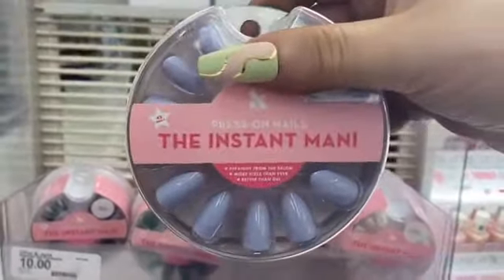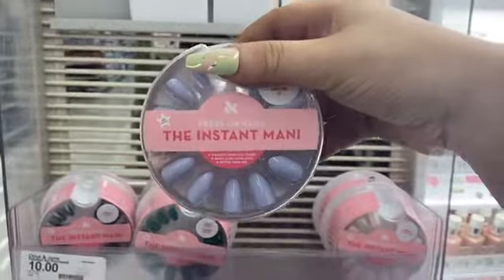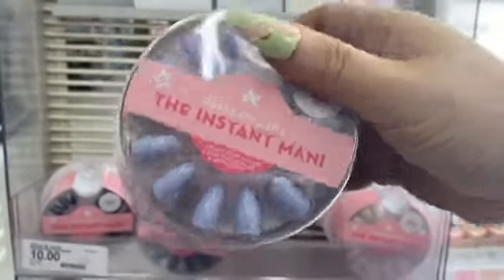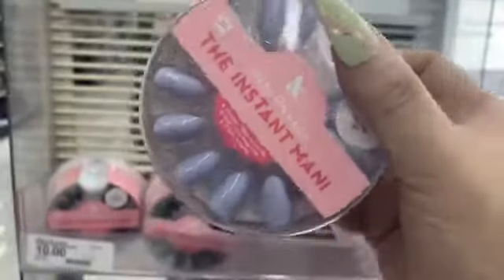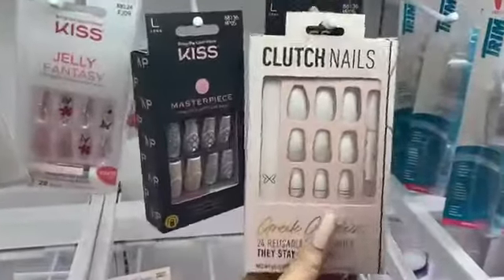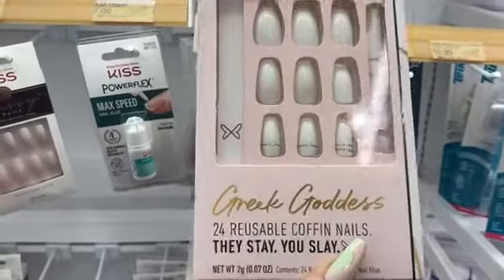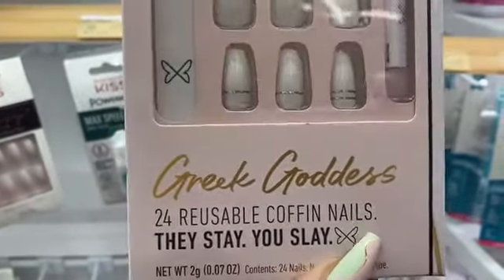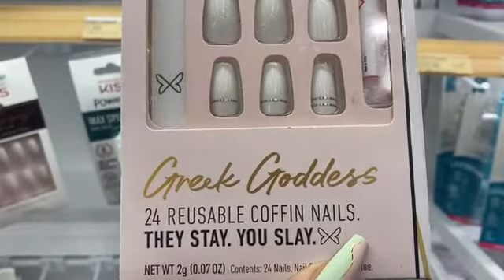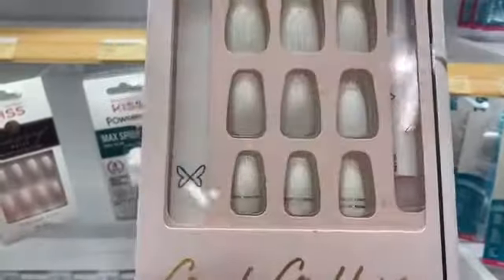I like this purple set — it's almond shaped. Let me know if you want me to test these out for a first impression, because they're pretty cute and I love how shiny they are — it's a real gel finish. I've never tried Clutch Nails before, though I see them a lot online. They're 24-week reusable coffin nails — 'you stay, you slay.' The set is called Greek Goddess.